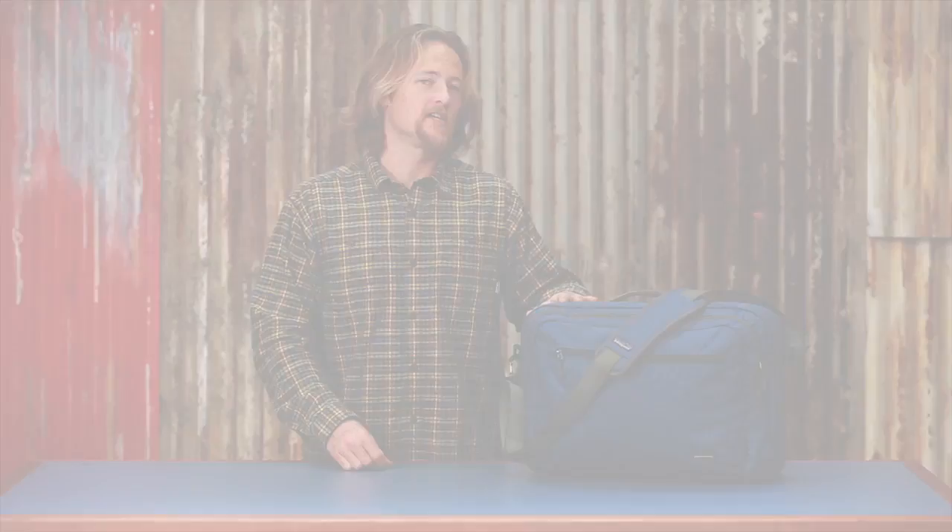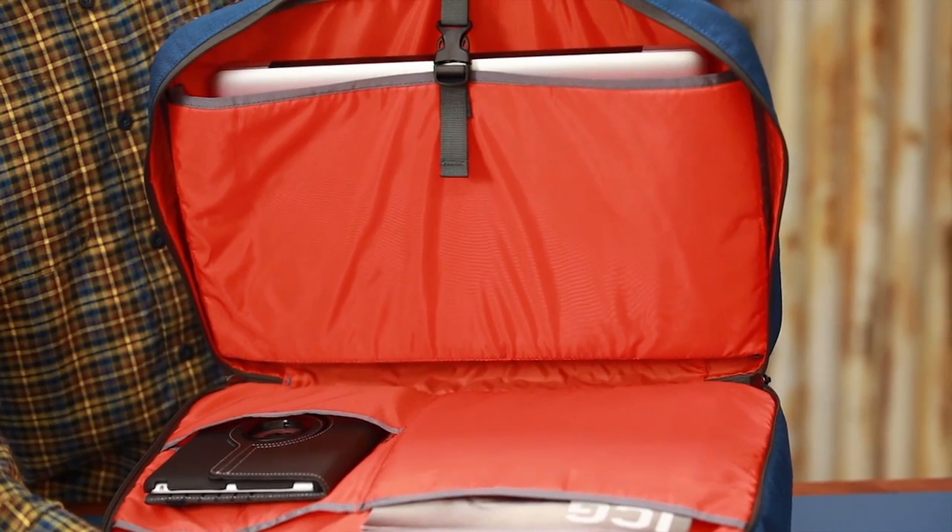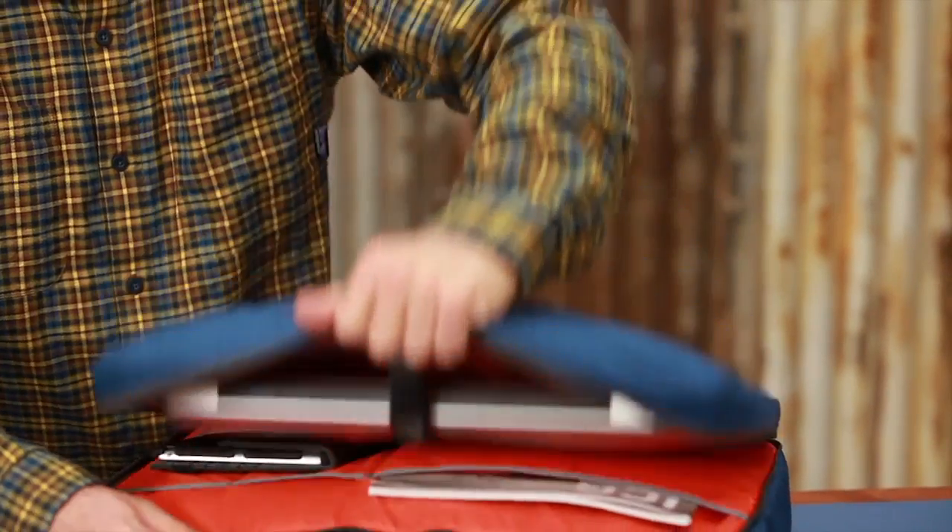The bag has great organizational features. The back pocket is a clamshell style opening for laptops and other items. It's TSA compatible, so it keeps you moving through security quickly.